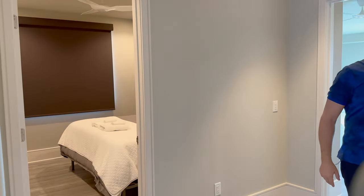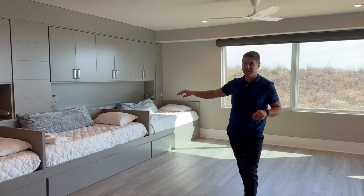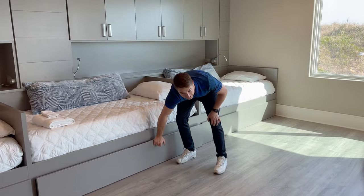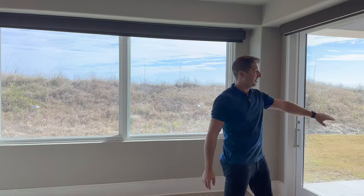We've got an elevator right here that goes to every single floor, all the way to the rooftop deck. We have a bedroom with a king-size bed and a flat screen TV. And then check out this room — it sleeps six. You have three beds here, storage built above, and a pull-out trundle bed under each one. There's also a huge double door leading to a back patio and an outdoor shower, which is perfect when you're cleaning up from the beach.